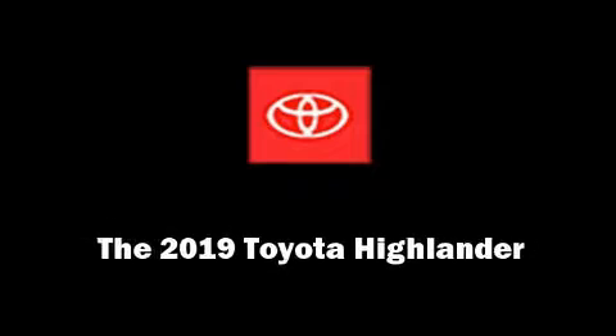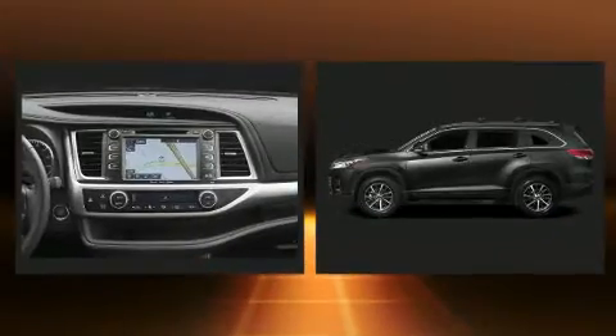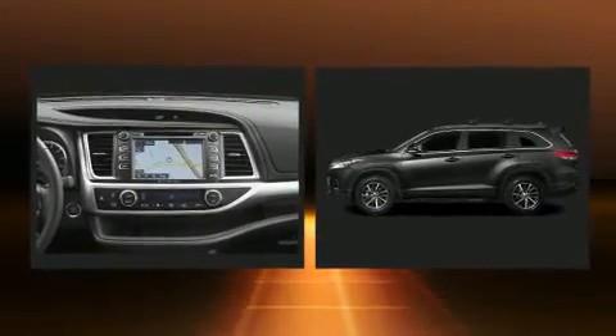Sensibility and practicality define the 2019 Toyota Highlander. It features all-wheel drive versatility, an automatic transmission, and a 3.5-liter six-cylinder engine.